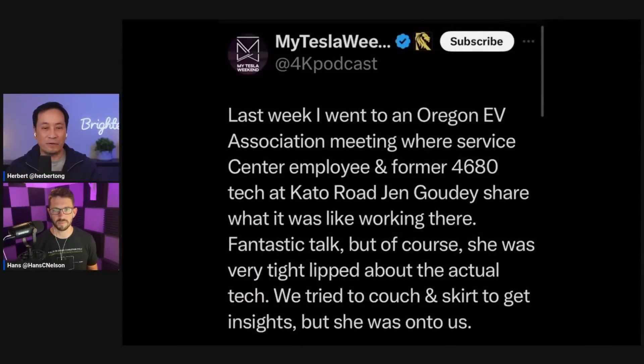The first thing we found out: My Tesla Weekend — that's Brian White, who has his own YouTube channel — posted this. He said last week he was in an Oregon EV association meeting, and then a service center employee and former 4680 tech at Cato Road, Jen Goody, shared what it was like working there.